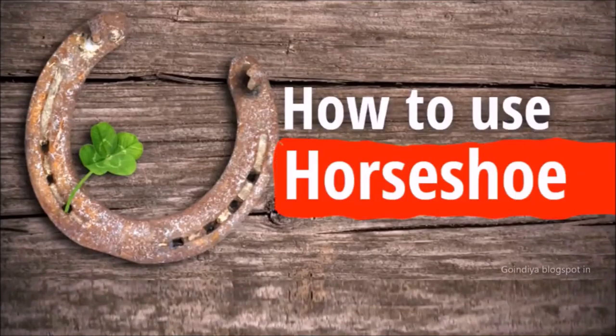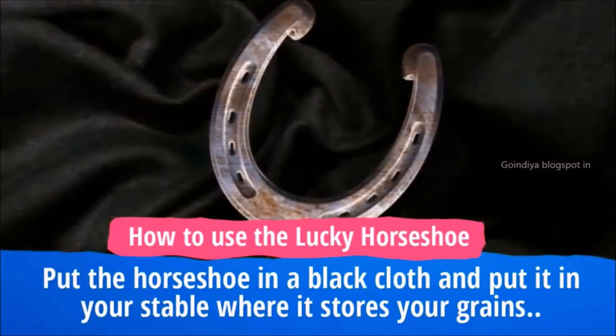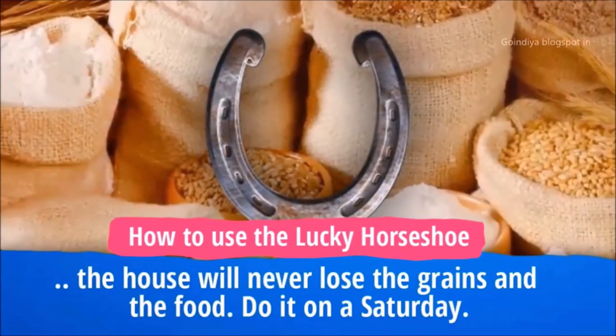How to use the lucky horseshoe? Put the horseshoe in a black cloth and place it in your stable where you store your grains. The house will never lose grains and food. Do this on a Saturday.